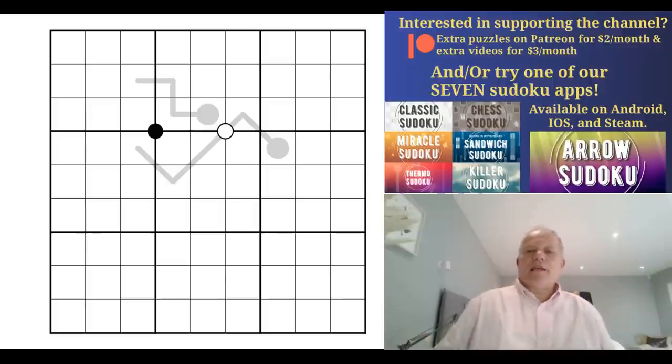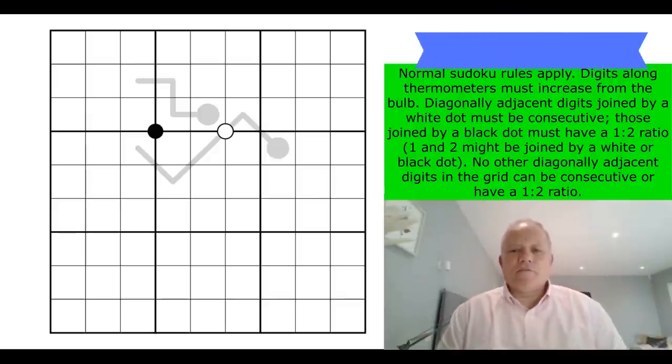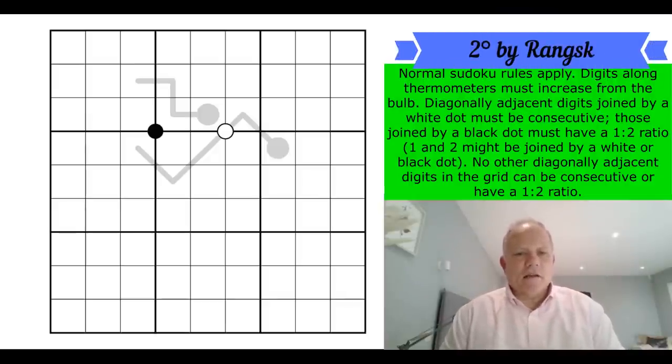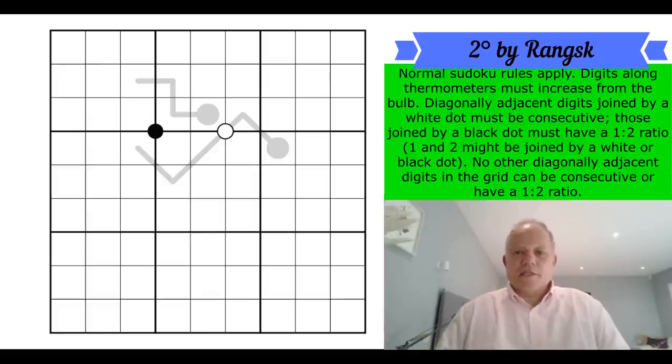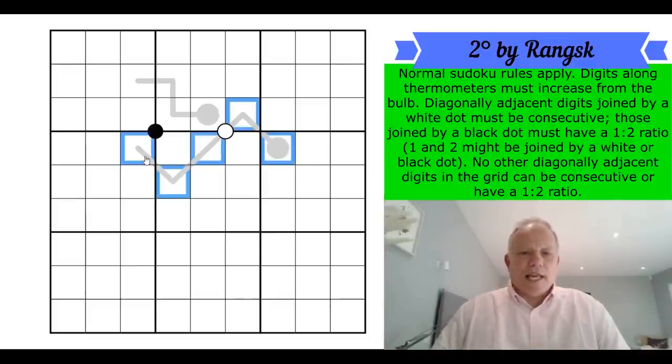Let's have a look at this puzzle, which has come in from Rank, a regular contributor to videos for this channel. He sent this one months ago and then reminded us recently, so we're going to have a go at it today. It is called 'Two Degrees' and there is a fascinating negative constraint. Normal sudoku rules apply; digits along thermometers must increase from the bulb to the end.